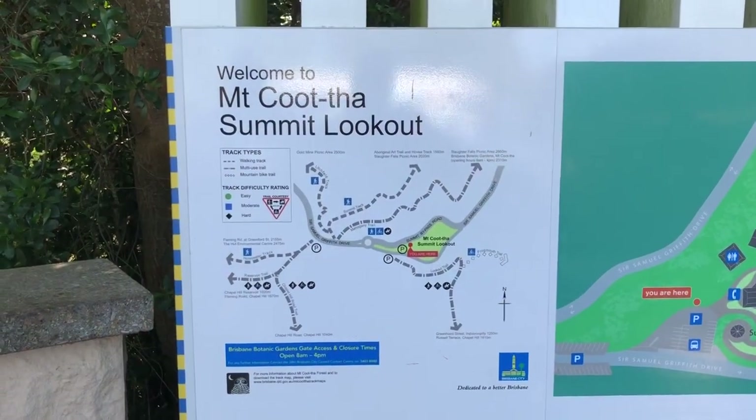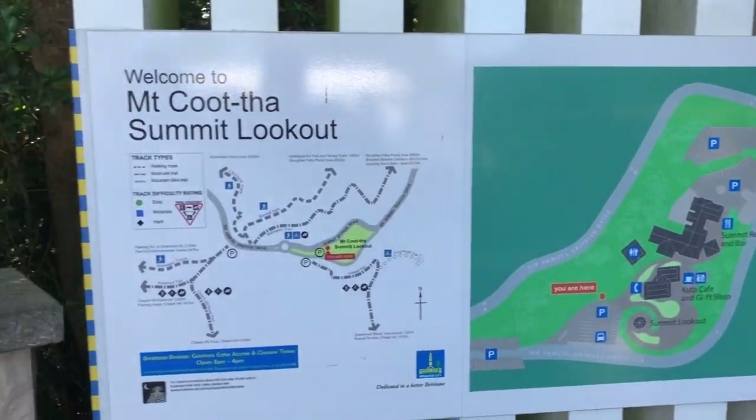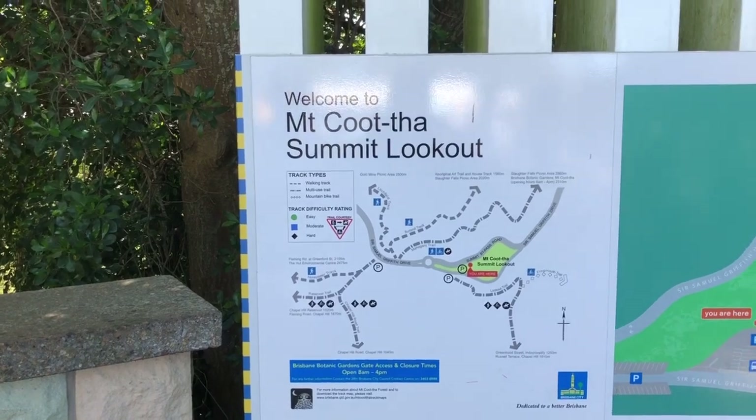We're at the Mount Coot-tha summit lookout.